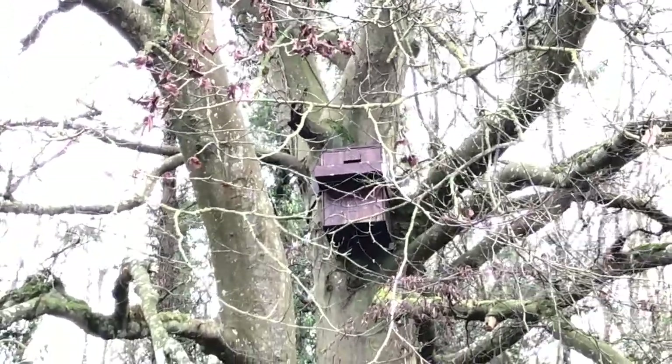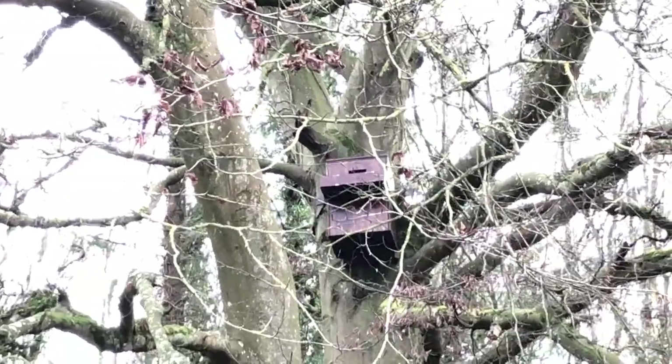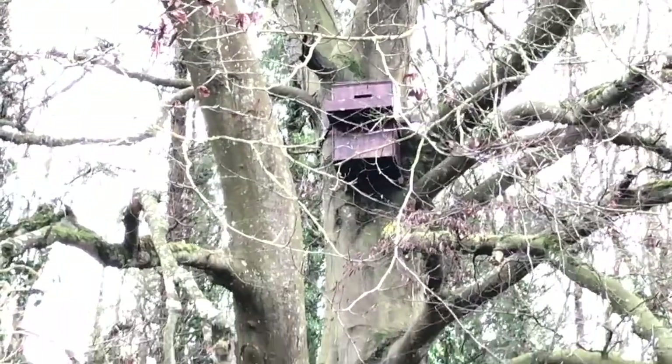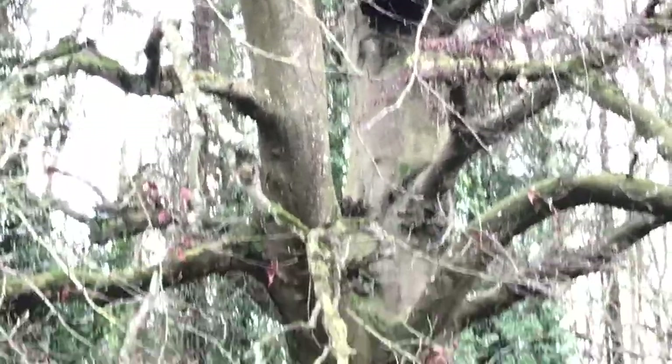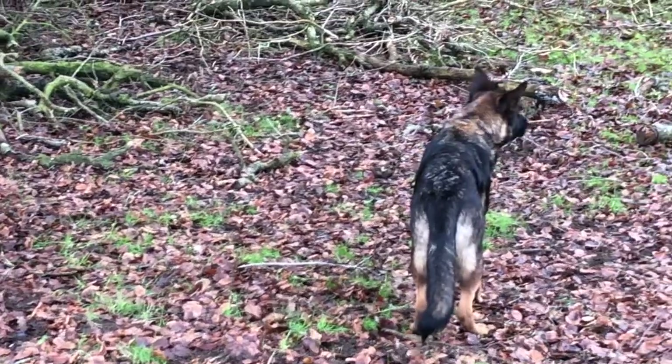So hopefully we'll have owls either in this owl box or the other one. The other owl box is on the other side of the farm in an oak tree. So we're just hoping — it's really really high up there — hoping that we'll have owls this spring.